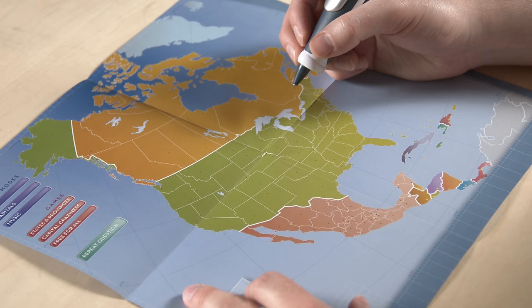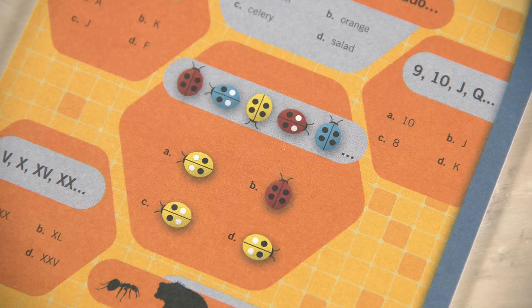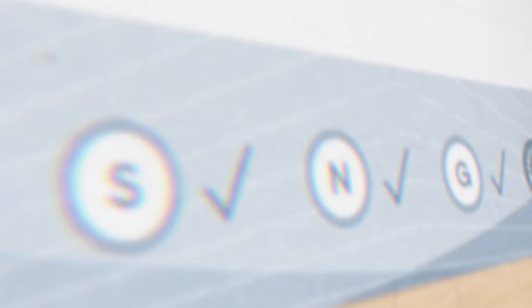Now that Fly is set up and we know how the tech works, let's play with it. I'll start by using some of the Flypaper with graphics already printed on it. I'll play this geography game — using the extra challenging side with no labels. I also like the Flystrip idea: to activate a game, you simply draw a line from the green dot to the red dot.